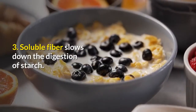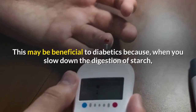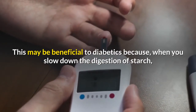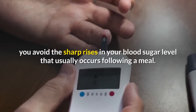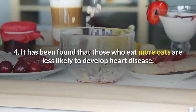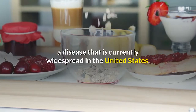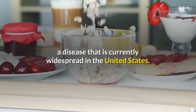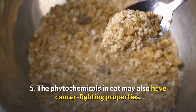Soluble fiber slows down the digestion of starch. This may be beneficial to diabetics because, when you slow down the digestion of starch, you avoid the sharp rises in your blood sugar level that usually occur following a meal. It has also been found that those who eat more oats are less likely to develop heart disease, a disease that is currently widespread in the United States.